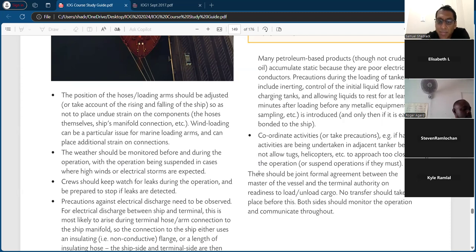There should be a joint formal agreement between the master of the vessel and the terminal authority on readiness to load or unload cargo. No transfer should take place before this agreement. Both sides should monitor the operation and communicate throughout.